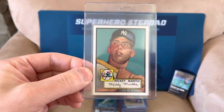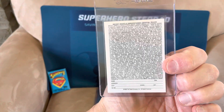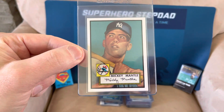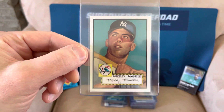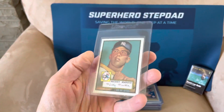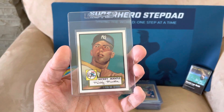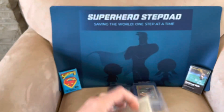1952 Topps Mickey Mantle card — just kidding, it's one of those 96 inserts of the card. It is in great shape, though a little off-centered top to bottom, so maybe it gets a 9. These cards are starting to tick up in value because the original is the most iconic card of all time, and people are wanting any older version of it they can find.